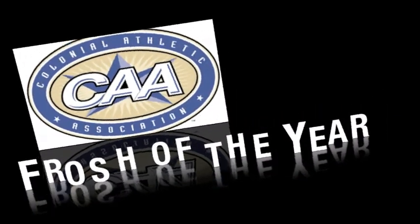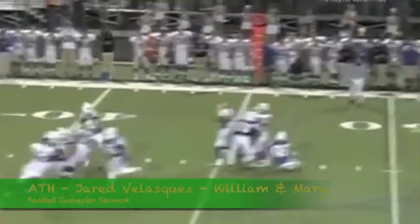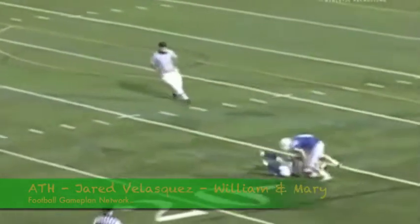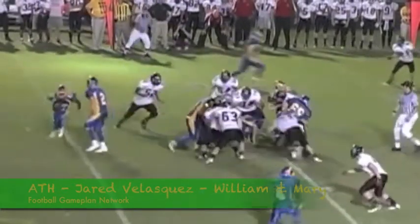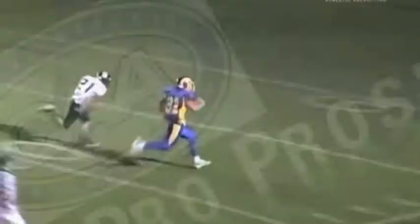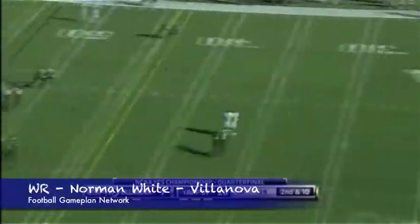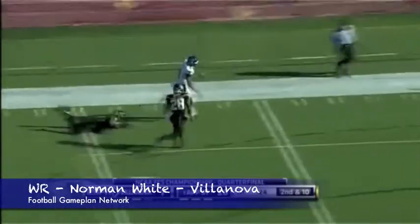Freshman of the year in the CAA — I'm going with athlete Jared Velasquez for the Tribe. This guy is an outstanding defender, outstanding running back, and outstanding receiver. You put that type of athleticism on his team and I like the way he plays. You can't keep talent like this redshirted or off the field — he's going to find his way on the gridiron. Best pro prospect — I'm going with wide receiver Norman White out of Villanova. This guy is 6'3", 215 pounds, very athletic, a very smooth route runner, and you know how the NFL loves those big and physical wide receivers.